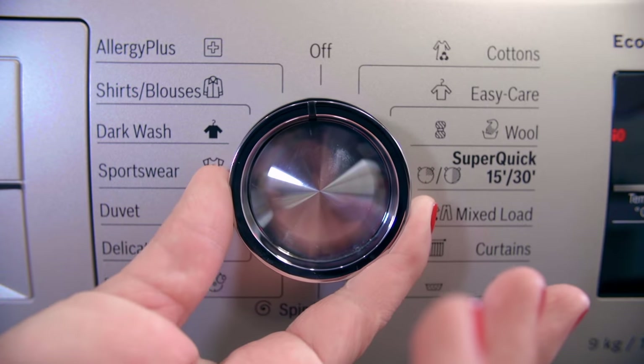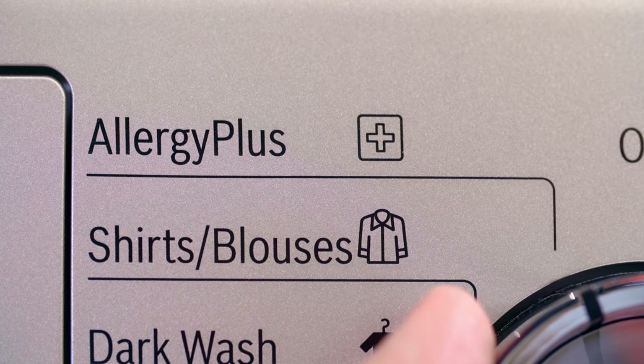This washing machine also has an Allergy Plus program that is best suited for high performance on hygiene, for those with sensitive skin, babies, or those who suffer from allergies.